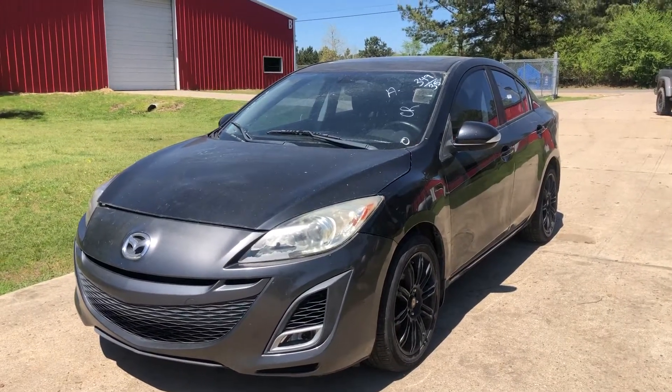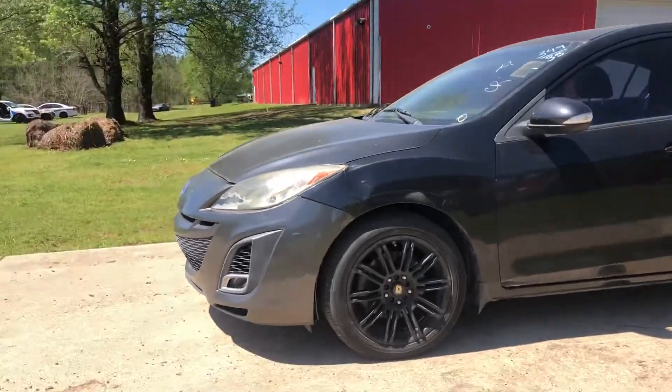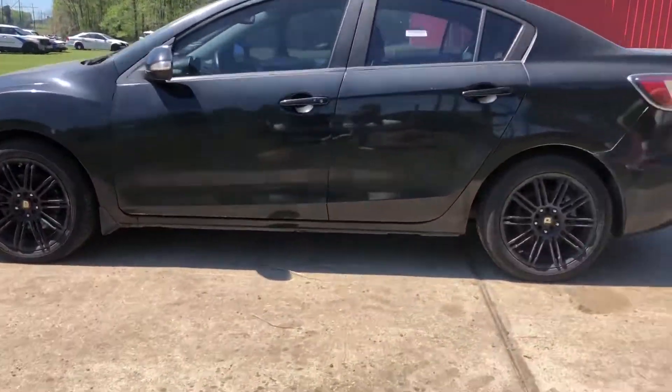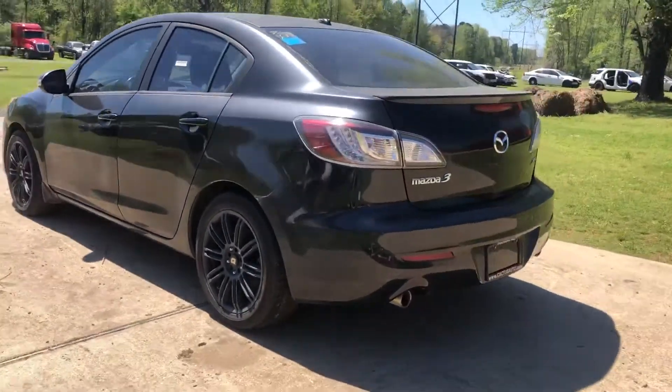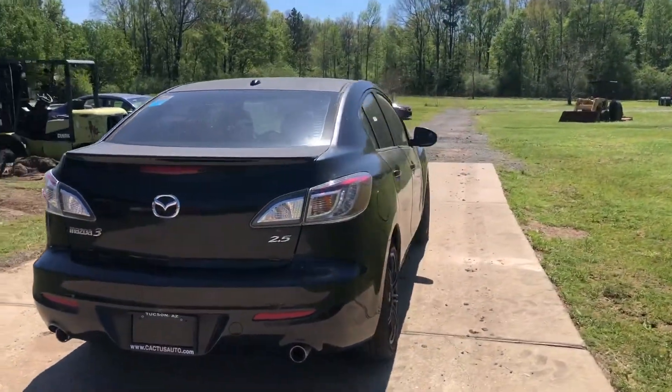Alright guys, here we have lot 35. It's a 2010 Mazda 3. It has 141,254 miles on it. Now from what I can tell from moving it to where the vehicle is now, the power steering is out of it.